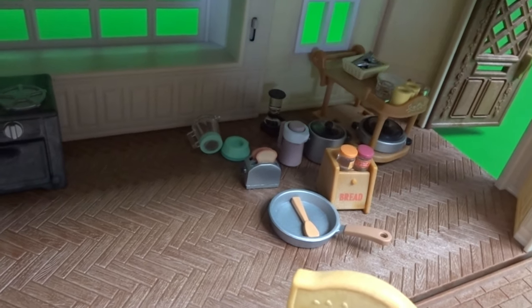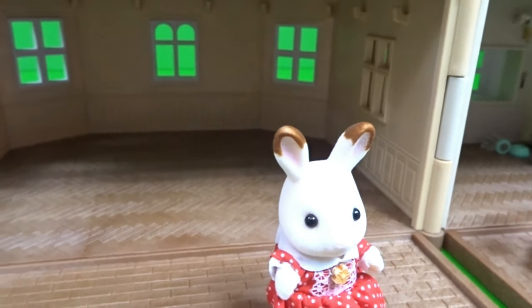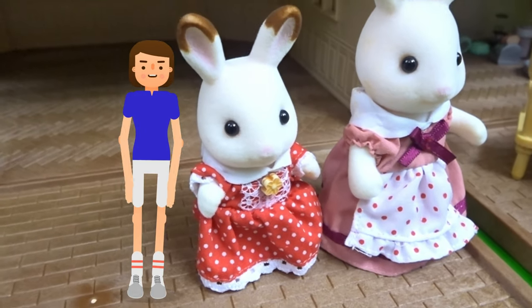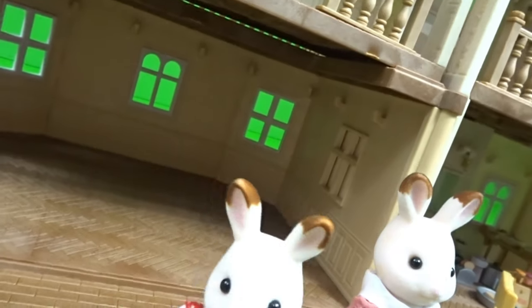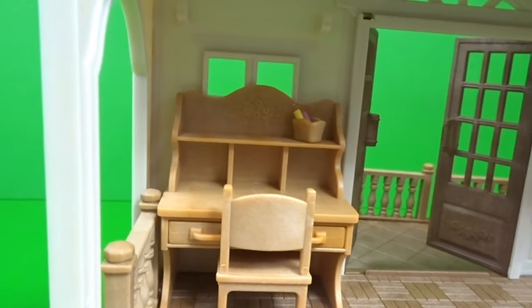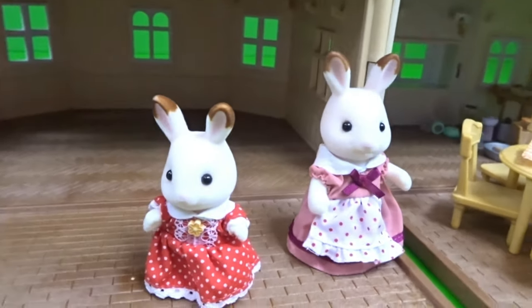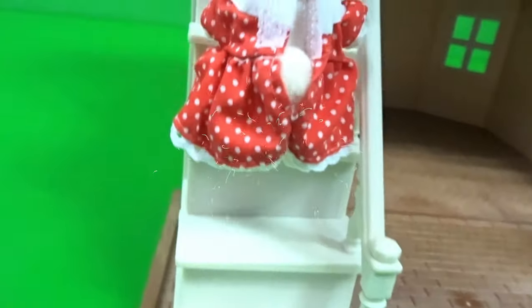Now we can't forget our special guests, which are Belle and Heidi. Belle is going to go up the stairs. We're going to put the chair up here to go with the hutch desk. This is Heidi, and this is Belle. Belle's going to go upstairs so she can go do her homework.